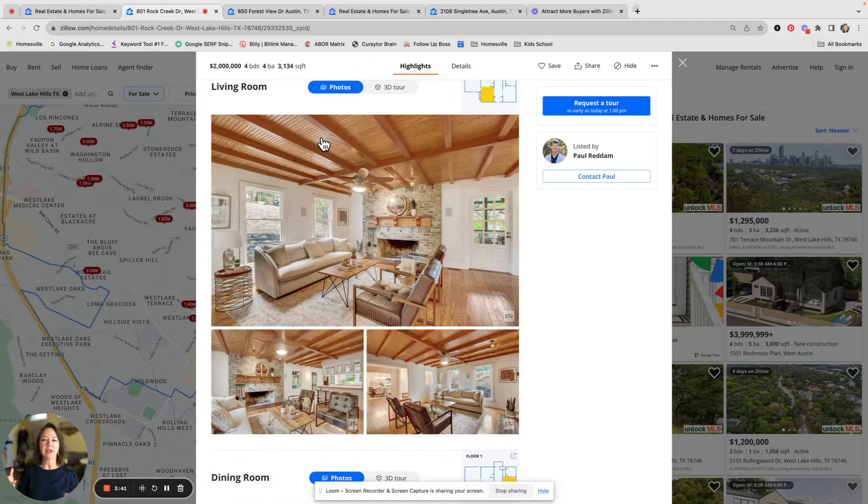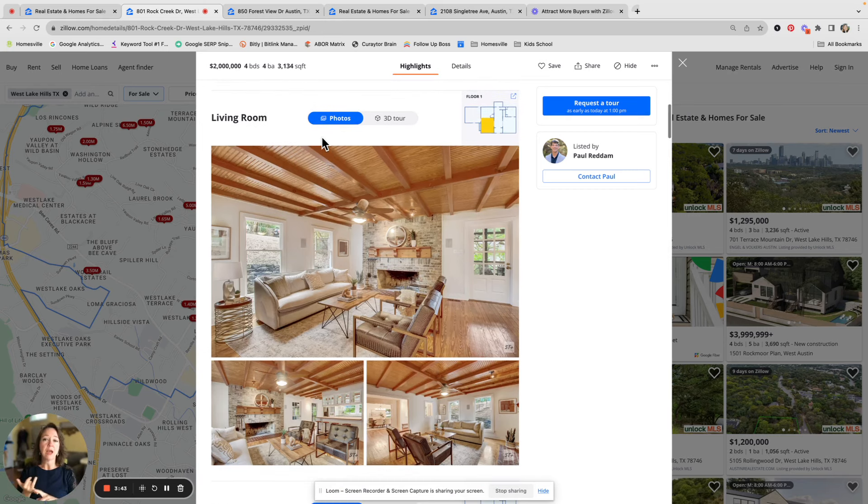These showcase listings are going to get extra features. You're going to get virtual Twilight photography, and all of these showcase homes are going to get aerial photography as well. Those are additional things and functionality that make these showcase properties really stand out compared to other Austin homes that are not getting that special showcase treatment.